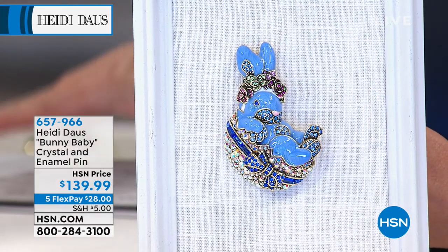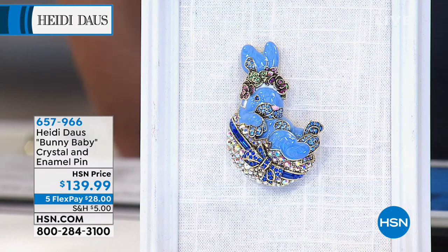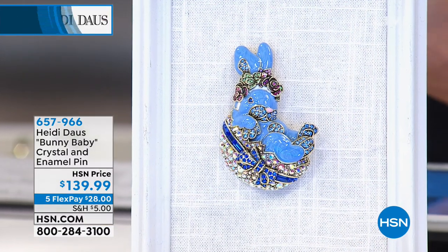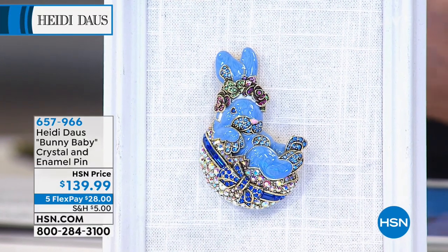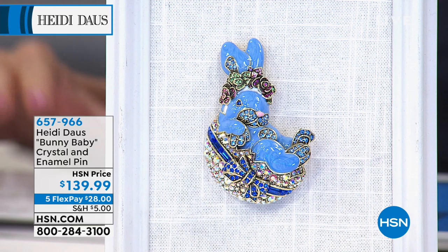Five flex payments at under $30. Remember, only $5 for shipping and handling for all Heidi pieces. Fill your cart and celebrate with us. Item number 657-966. You're watching Heidi Doss, and we could not be more thrilled that you're with us this evening.